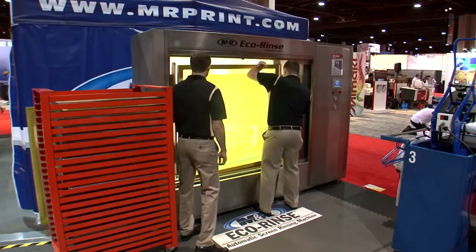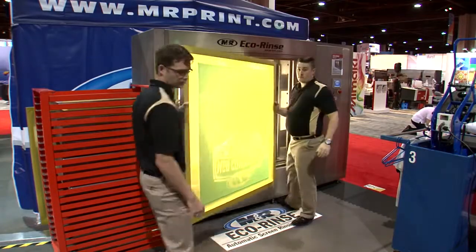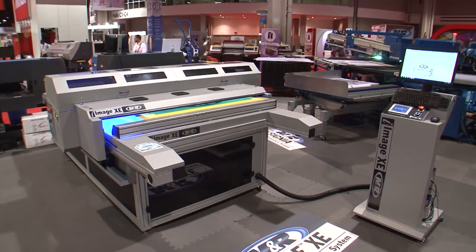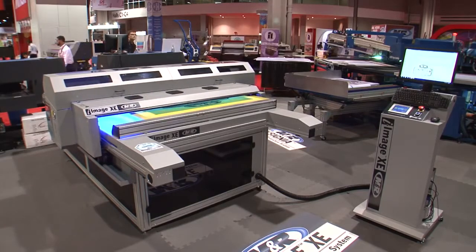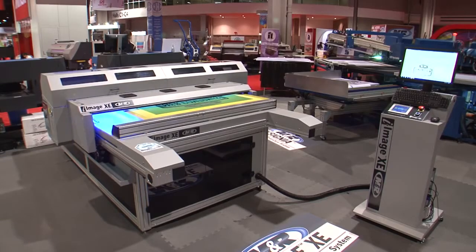MNR's iImage XE all-in-one computer-to-screen imaging and UV LED exposure system will revolutionize your screen room. Once you've experienced the simplicity, consistency, speed, and productivity of an iImage XE, you won't be satisfied with anything less.